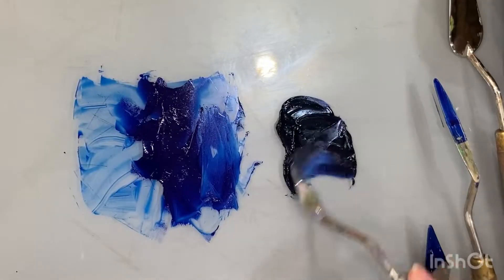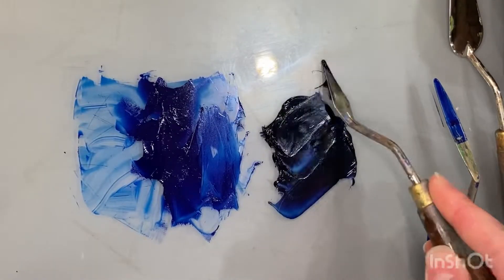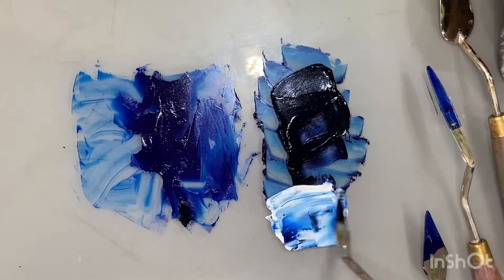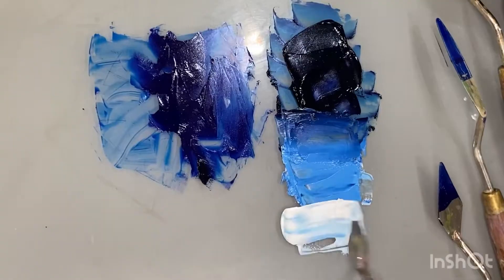A mineral color like this Prussian blue will gray down or lose chroma when you mix it with white. Adding white to any mineral color will change both the value and the chroma.